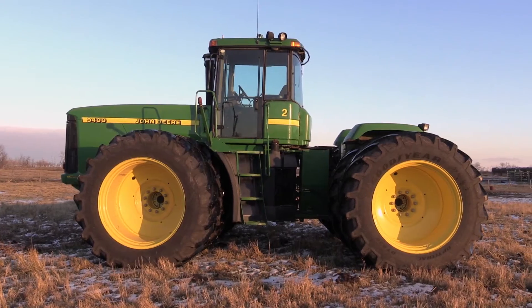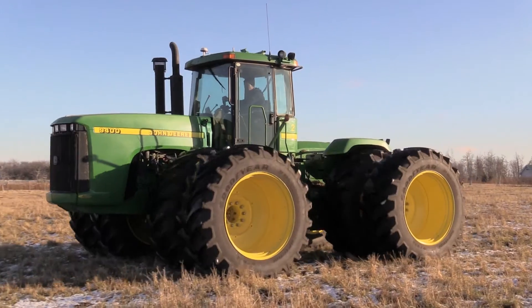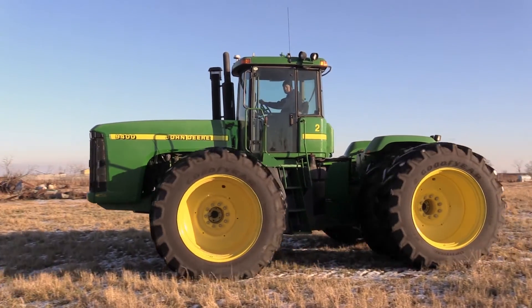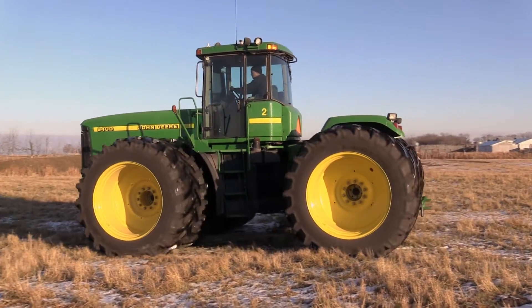With these LSW tires it's a more rigid sidewall, and with the lower profile as well it's less flex, obviously creating better performance. The results I've seen is just increased traction, no bunny hopping issues, and just a smoother ride overall.